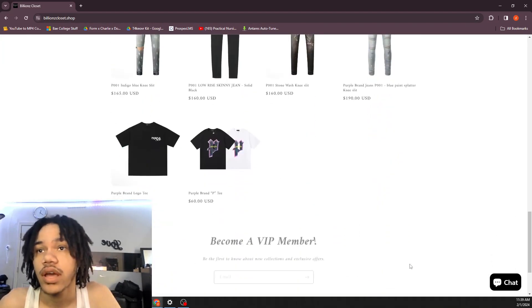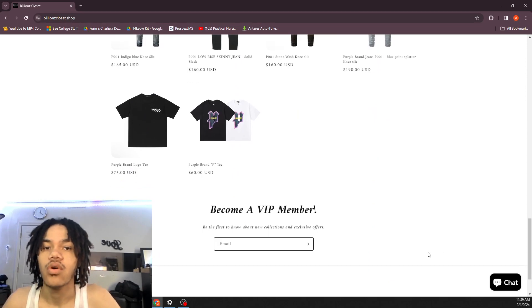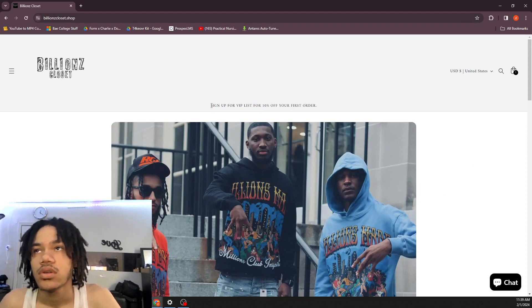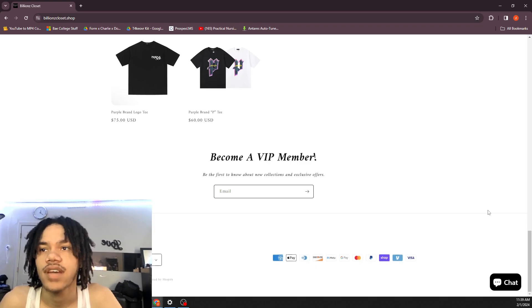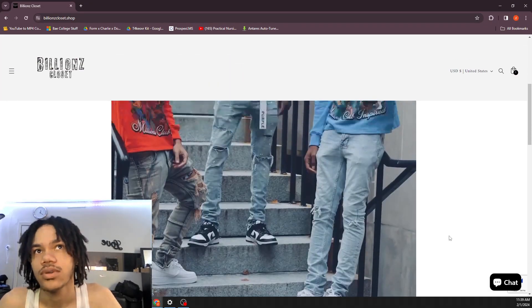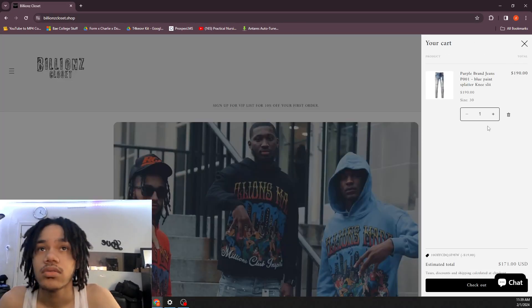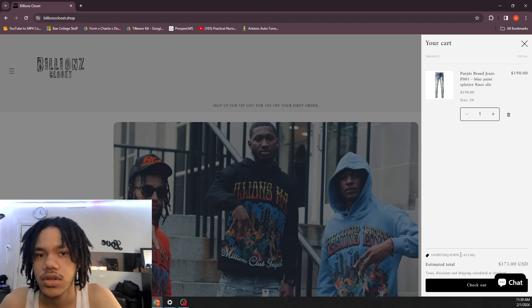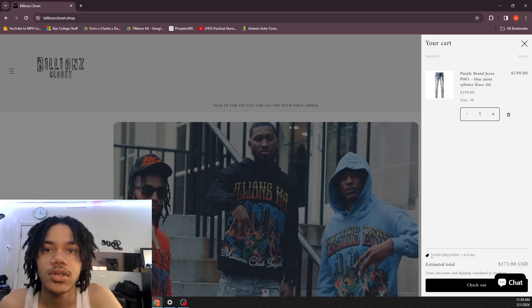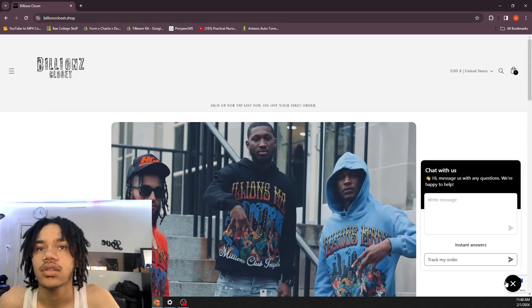If y'all want more money off, sign up for the VIP list — it's 10% off your first order. I signed up and it gives you a random code, so you can't really remember it. I'll blur my email out. The code is right there on screen — it'll be different for y'all. By the time I post this video I'll already have bought these. If you type '10off' it should autofill the rest of the code — just sign up and you'll get it. They also have a live chat.